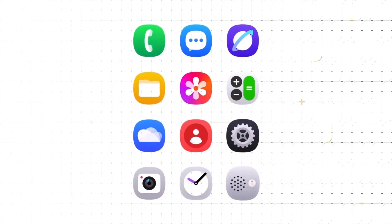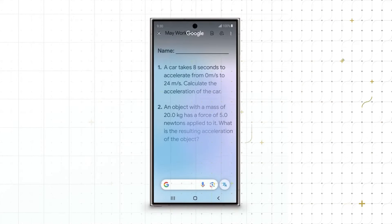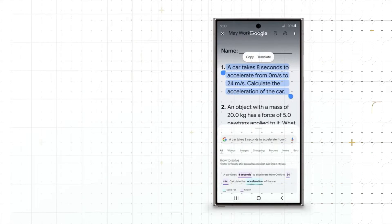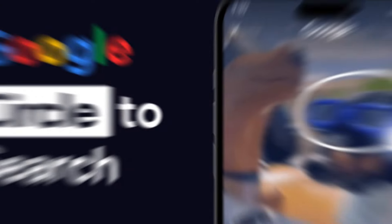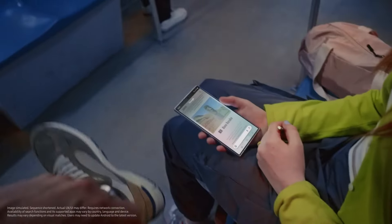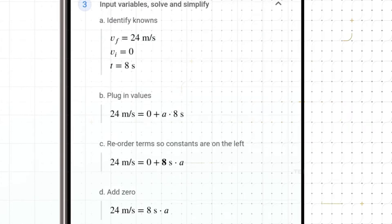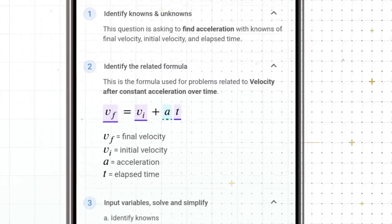Samsung has introduced refreshed designs for some of its stock app icons, giving them a modern and polished look. One of the most exciting features arriving with One UI 7 is the Enhanced Circle to Search tool, set to revolutionize how users approach learning and problem solving. Users can access assistance for subjects like math, physics, and even history. The tool delivers detailed explanations, step-by-step solutions, informative videos, and various helpful resources, all seamlessly integrated within the app, eliminating the need to switch to a browser or another platform.